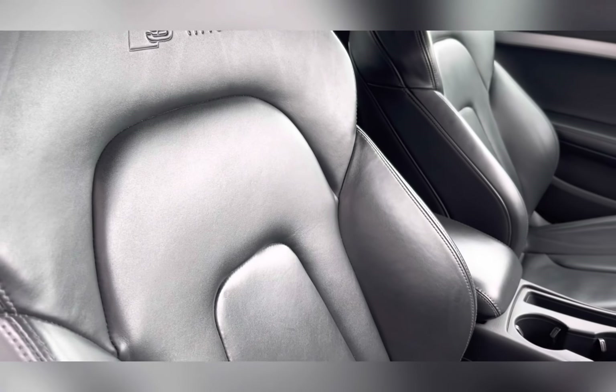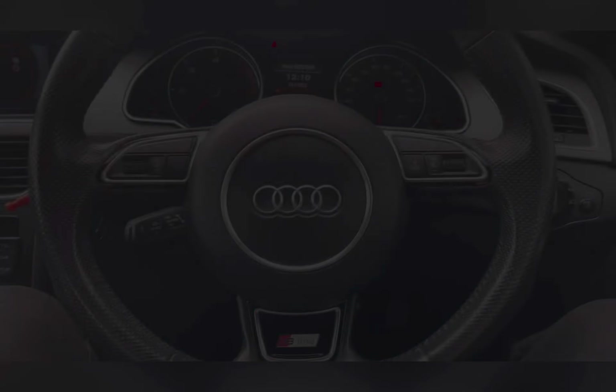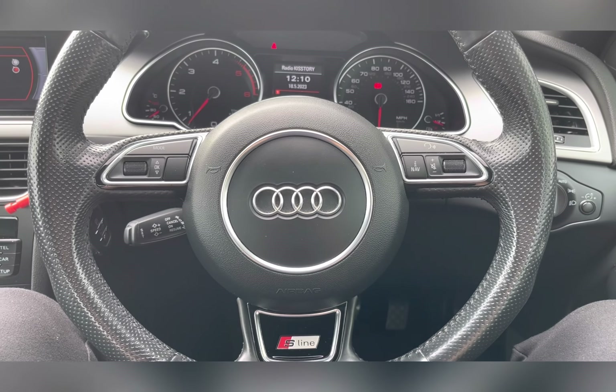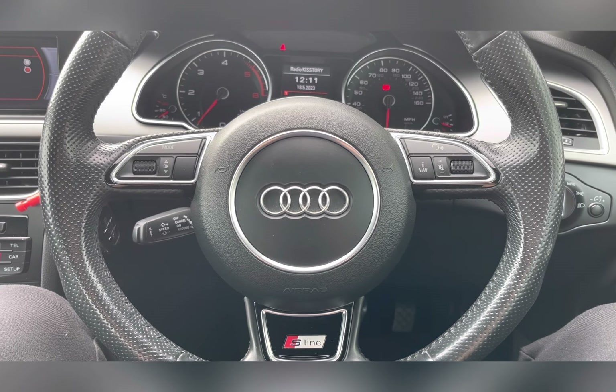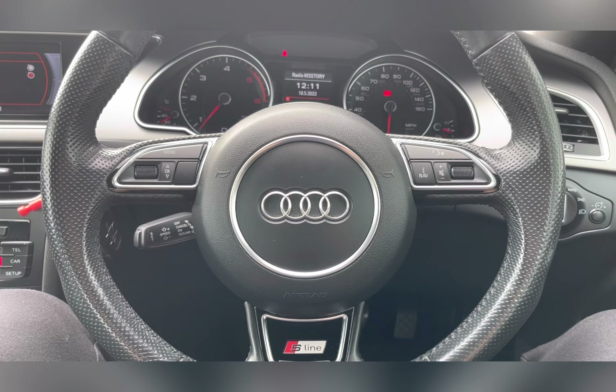Once again you can see that lovely upholstery, providing you and your passengers with the utmost comfort for any journey. On your multifunctional steering wheel you have your volume controls along with buttons to change your information panel.